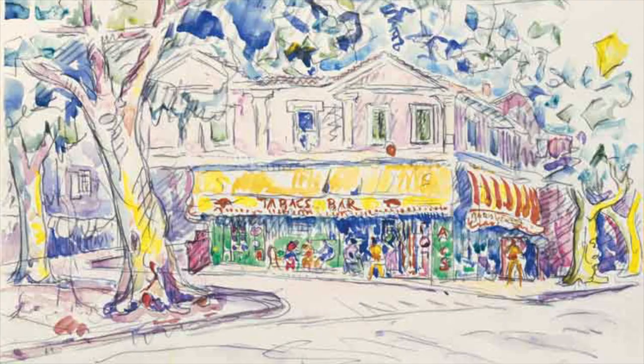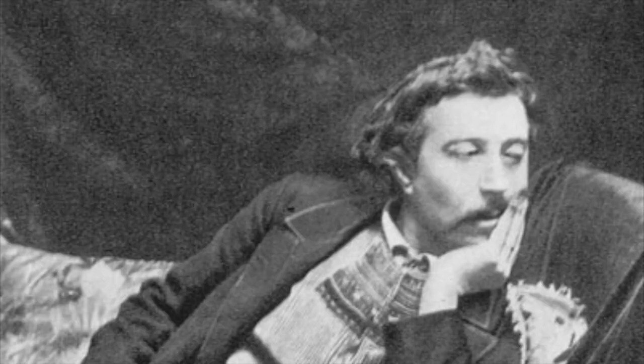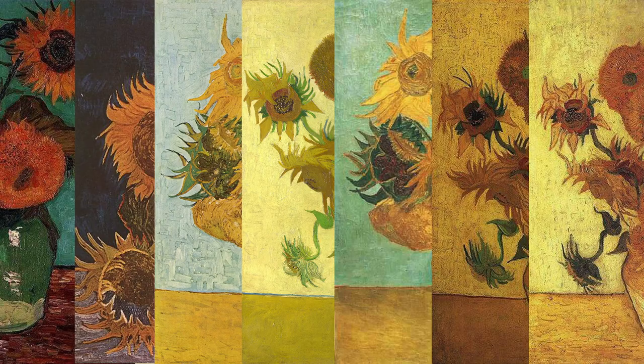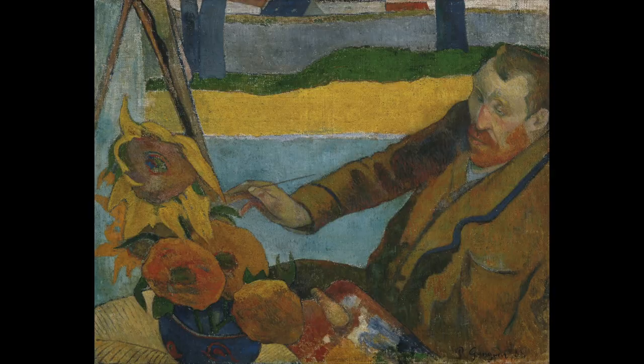Some suggest the house could have been rebuilt after the bombing in 1944, but it was unfortunately completely demolished. After Vincent knew how much Paul Gauguin loved his sunflowers, in hopes that Gauguin would come establish his own art residence at the Yellow House, Vincent embarked on creating the second sunflower series in a vase — with which he wanted to decorate the guest room where Gauguin would be staying.